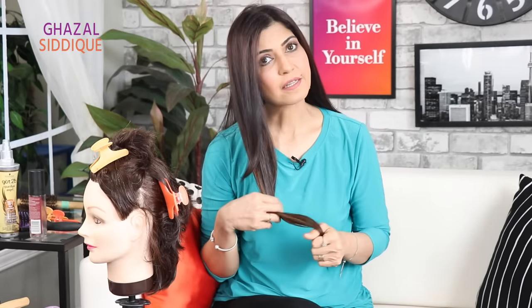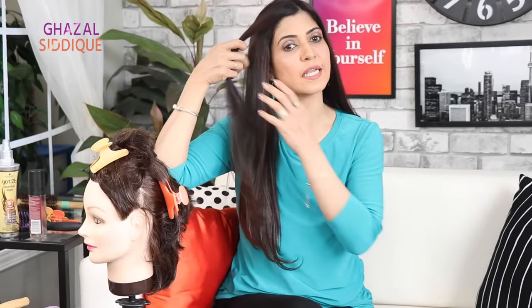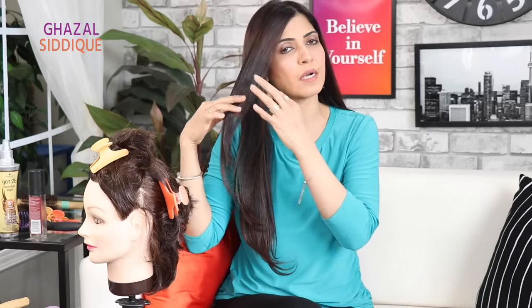Sectioning is very important and many people do this wrong. They take all their hair together and try to brush and dry it at once — you will never get shine, fall, or volume that way. After sectioning, take small portions and dry section by section. The smaller the sections, the easier to handle, and your results will be much more shiny, sleek, and smooth.